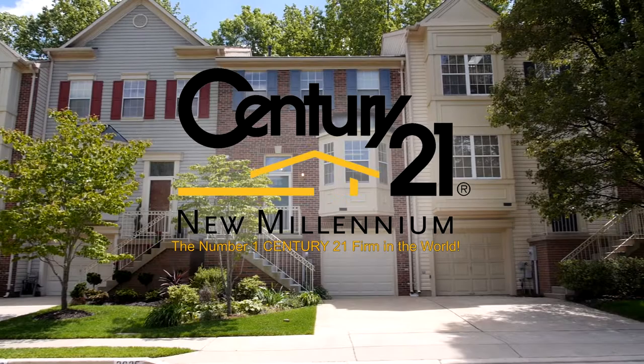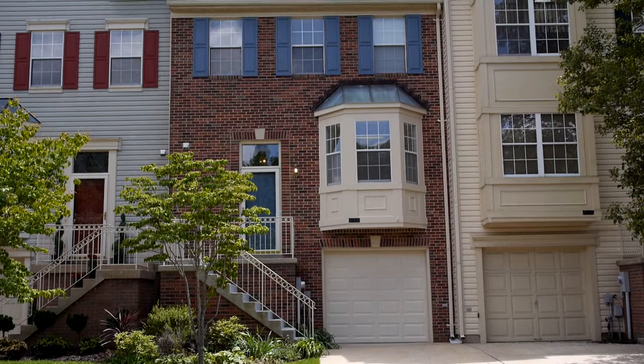The golf-privileged and planned community of Walden is one of Crofton's most desirable neighborhoods and is home to 2635 Waltham Court.